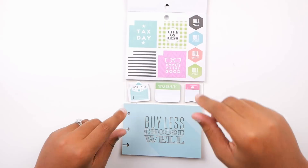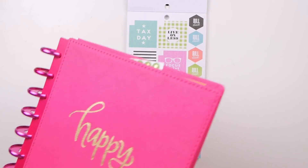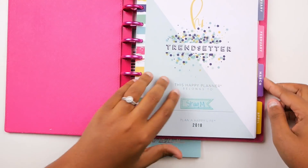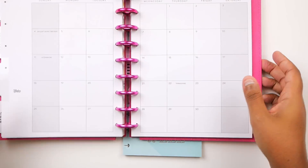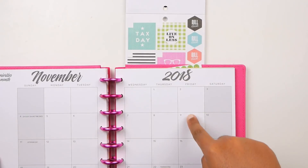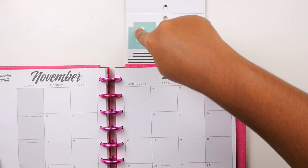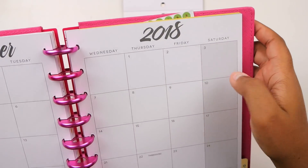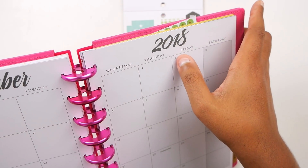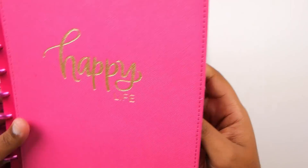Let me grab a Happy Planner to show you. So you would put it in your monthly layout, and let's say you put it here — it would cover up everything but the date. So that's why you have the little corner cut out. If you put it here it would cover the whole box except for that corner, and your date would still show. That's the purpose of those corner stickers in case you were wondering.